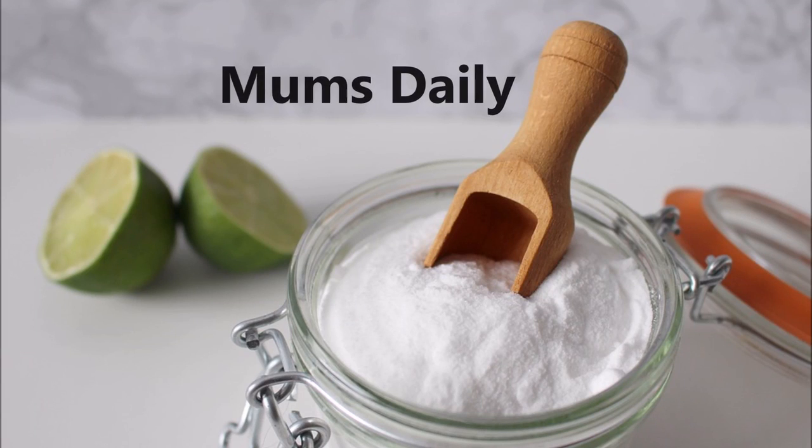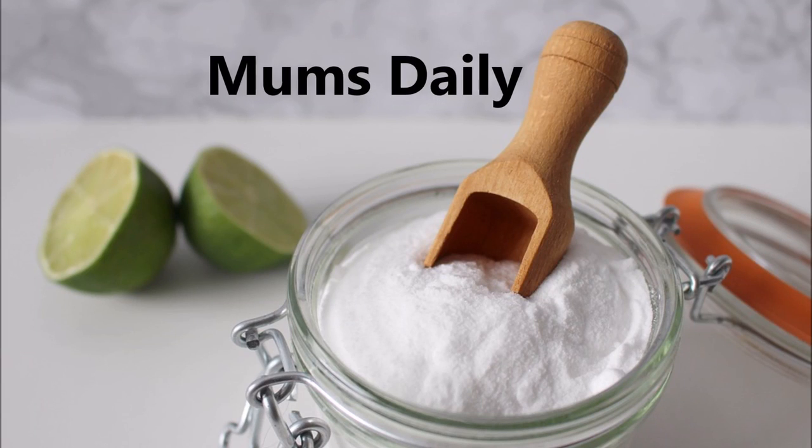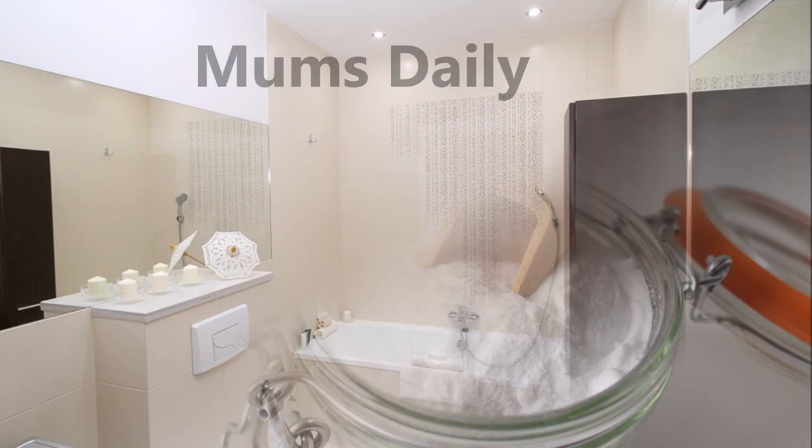Hello friends. Welcome back to our channel MumsDaily. Today I will give you a tip — a house tip.